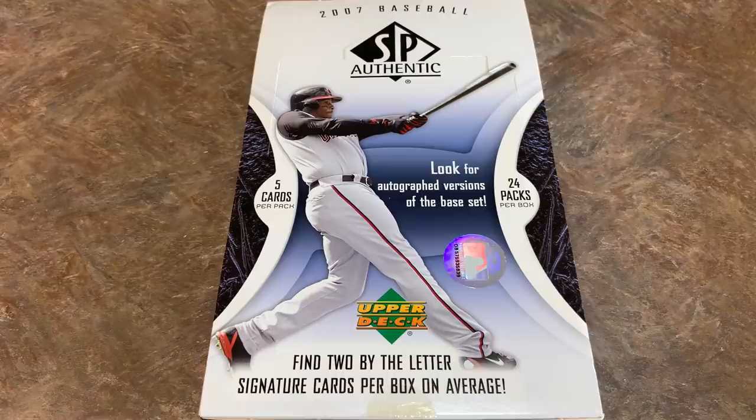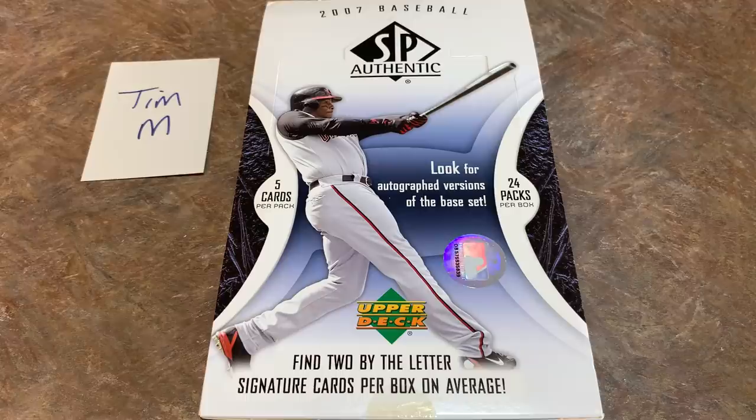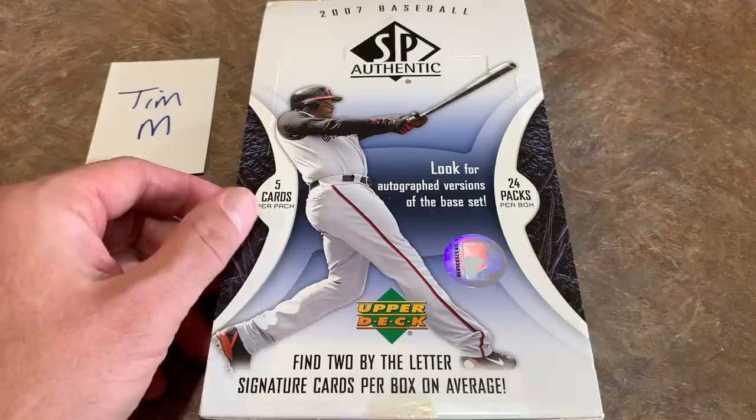Hopefully we can find some good stuff. Let's open this up. Tim M. is the sponsor of this video — Tim, thank you very much for letting us open your box. There are 100 cards in the base set and then rookie autographs numbered 101 to 158. Ken Griffey Jr. is the cover boy in his Cincinnati Reds uniform, near the end of his career — he'd play about three more years after this.